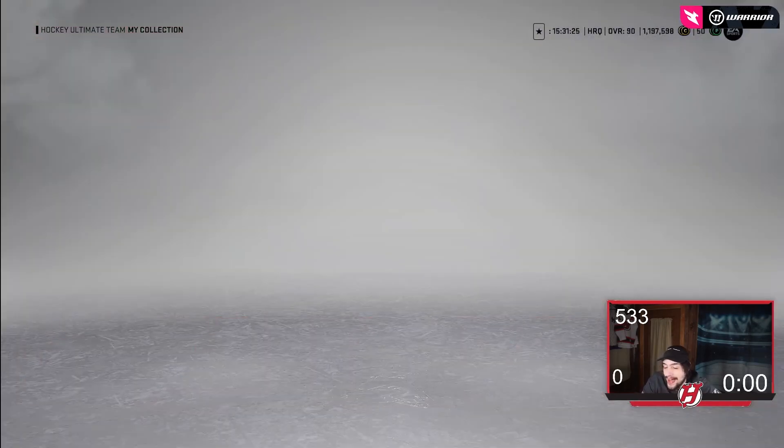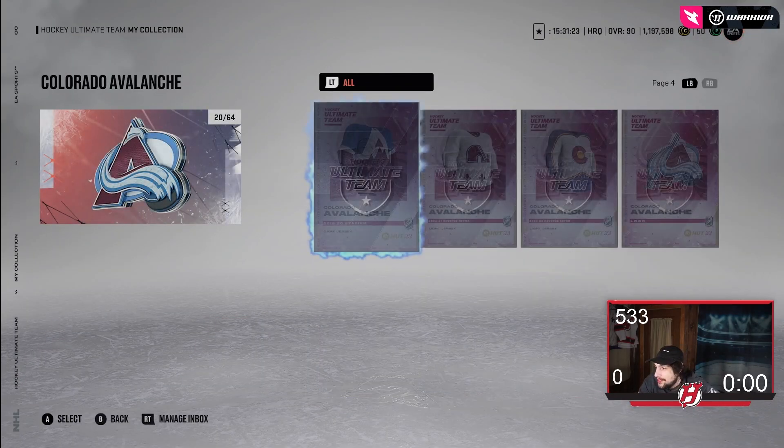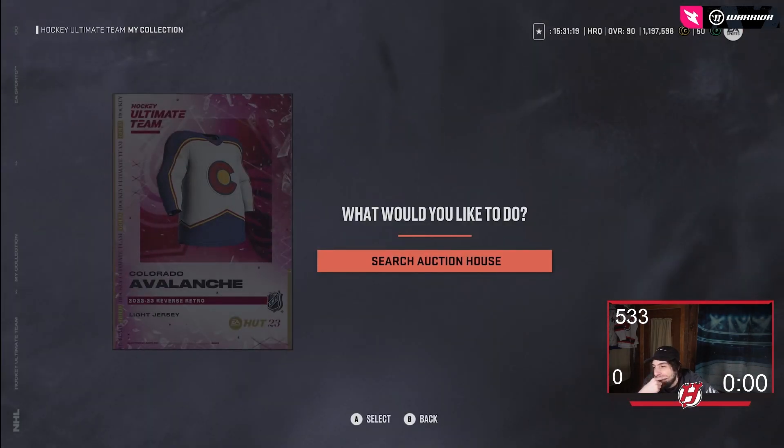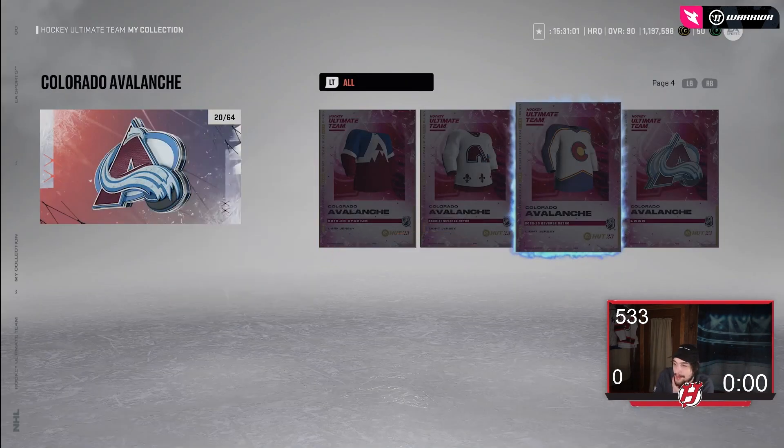Moving on to the Avalanche now. The Avalanche — it's interesting. It's cool, I think it's okay. The colors I'm not crazy about, like the yellow. I'm not a big fan of the yellow in this jersey, but they're not terrible. I can understand why people would like these. I'm not a huge fan of it, but it's not bad.